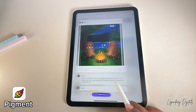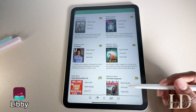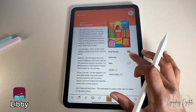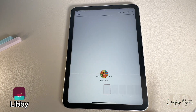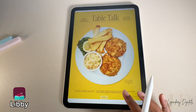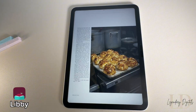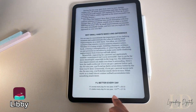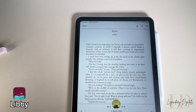Libby gives you free access to books and audiobooks from your local library, as long as your library supports it. All you have to do is log in with your library card to get instant access to a massive collection. You can even download books to read offline, and it'll keep your place synced across all your devices.